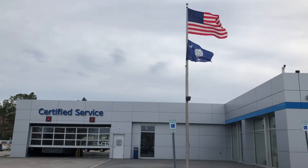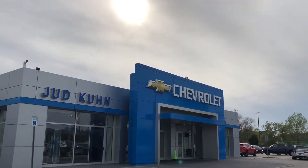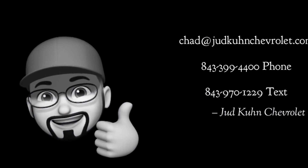If you enjoyed this video, please be sure to give it a thumbs up and hit subscribe to see future videos. Any questions, please respond by email, phone, or text.